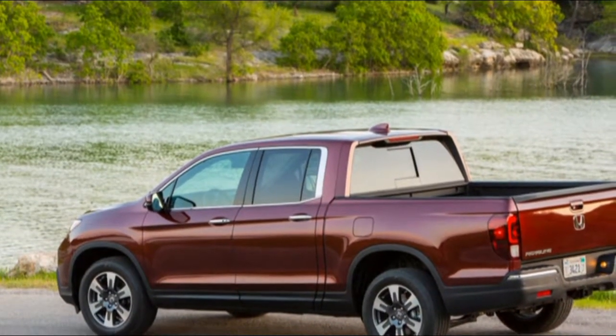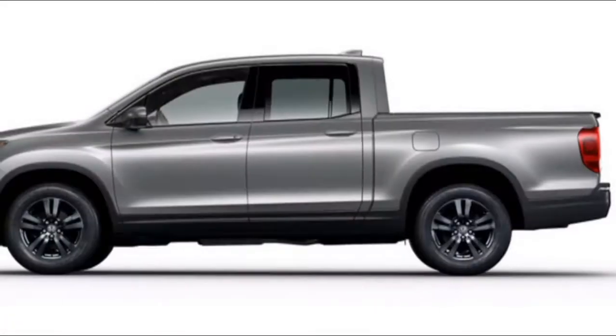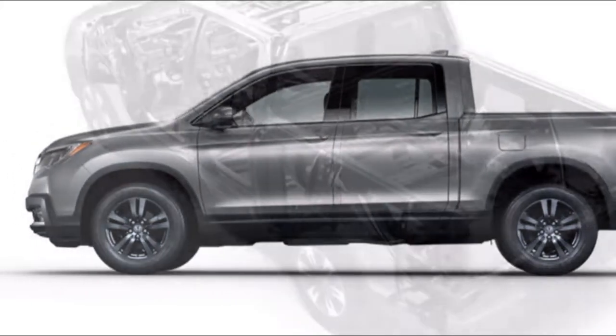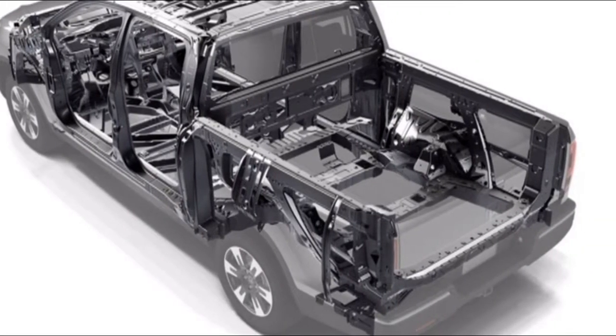The XSE's preferred package will cost $1,600 and includes a JBL audio system, built-in navigation, and a wireless charging pad. Additionally, the Corolla XSE can be fitted with adaptive headlights for $415.